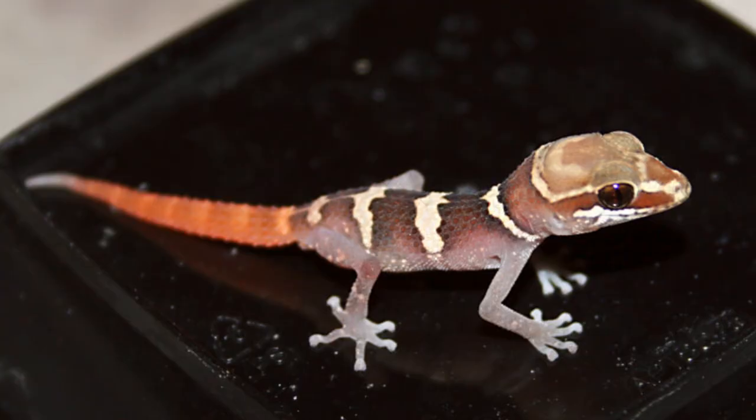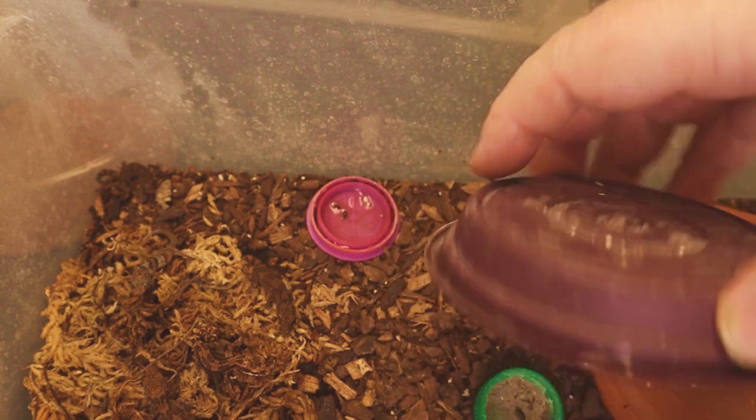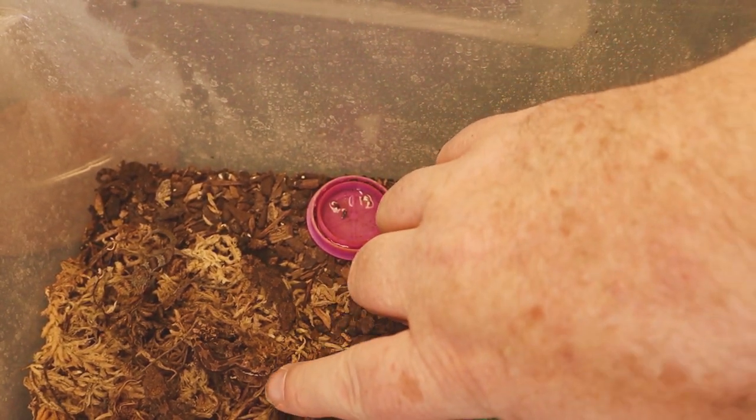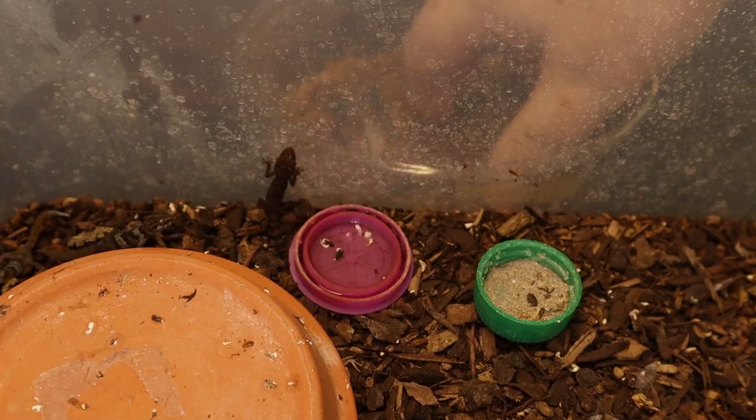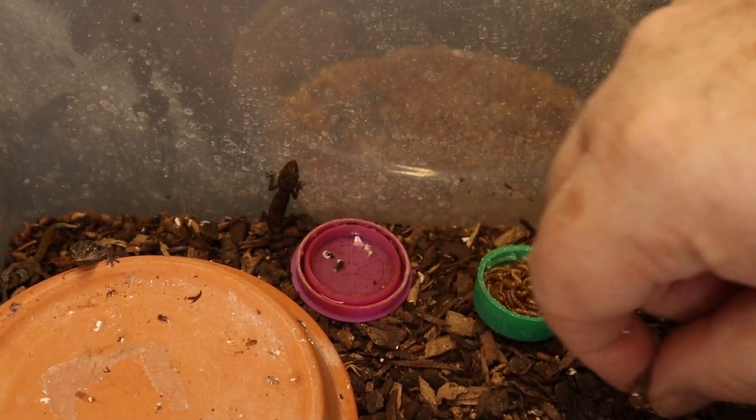After about two months those Paroedura stumpfi babies will hatch out and they are a sight to see — amazing colors, especially on their tail. Look at the striping on a baby Paroedura stumpfi; it's just amazing. Raising the babies is fairly simple. Keep them in a moist substrate like Zilla Jungle Mix with a moist side and a dry side. Give them a small food dish and water dish. Feed lots of mealworms, occasional fruit flies, and baby silkworms — they eat all the time. They are very slow growers, so be patient. Feed every single day to get them up to size as quickly as possible.